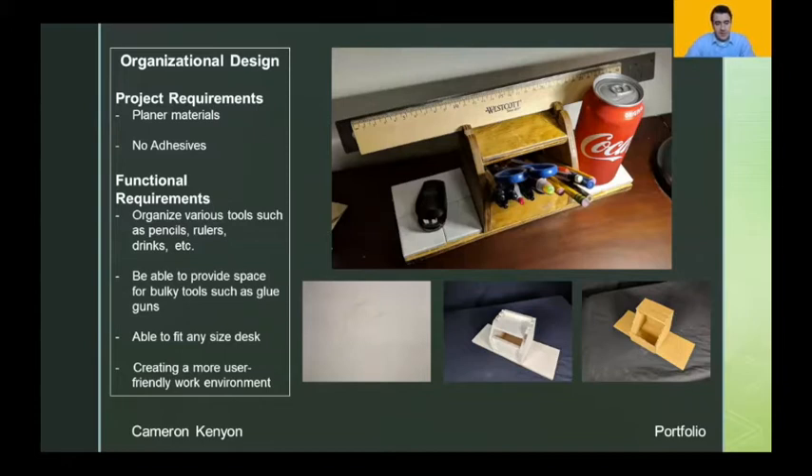For Product Design 2, I was given the opportunity of creating a desk organizer. My desk and room were extremely cluttered and I needed a way to find all my tools and utilize the area. Functional requirements included the ability to provide a design space for bulky tools such as glue guns and create a more user-friendly work environment. The requirements also included using no adhesives, so I wasn't allowed to use glue and everything had to be cut exactly to specifications. You can see my first sketch, prototype, and even a cardboard mock-up before I made my final revisions.